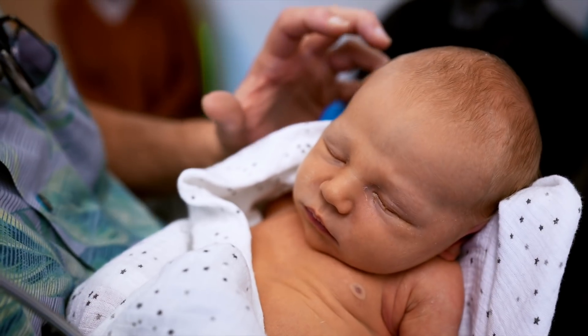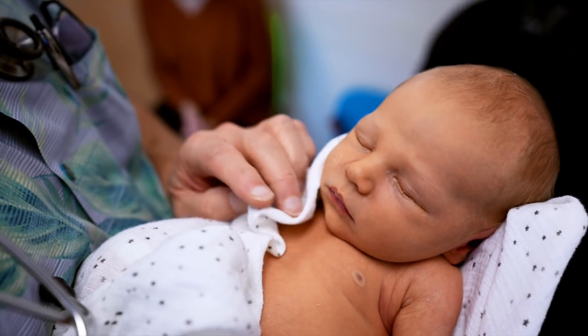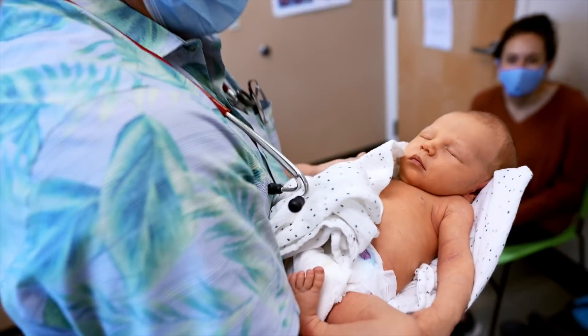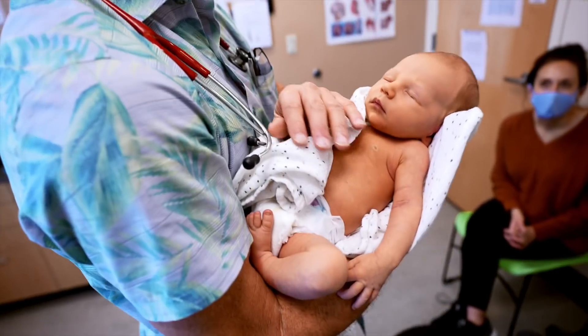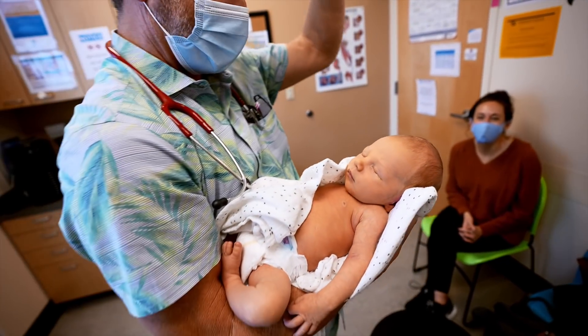The skull is made up of plates, and in order for this little one to pass through the birth canal — I don't know how mamas do this — how does this baby pass through the birth canal? He had a cone head, I bet.